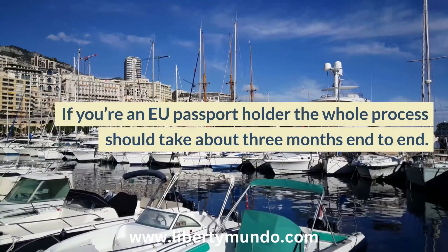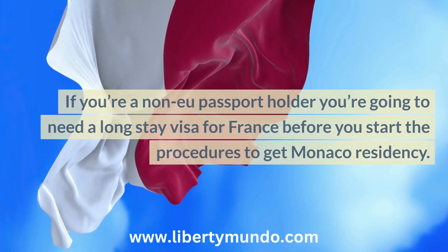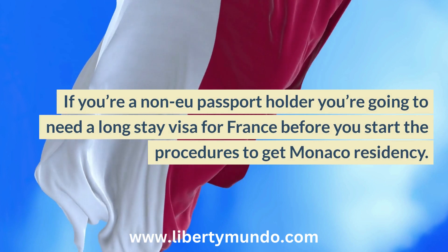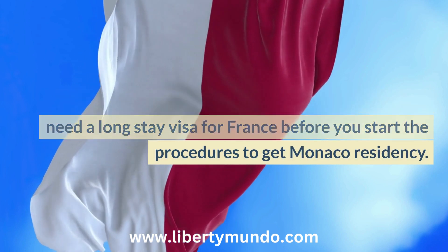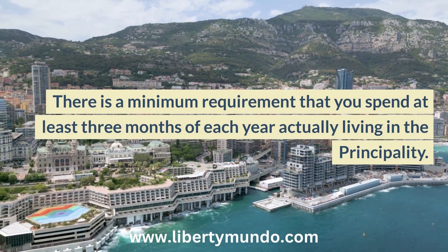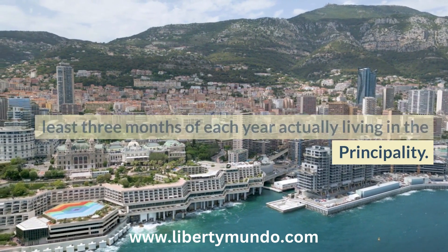If you're an EU passport holder, the whole process should take about three months end-to-end. If you're a non-EU passport holder, you're going to need a long-stay visa for France before you start the procedures to get Monaco residency. There is also a minimum requirement that you spend at least three months of each year actually living in the principality.